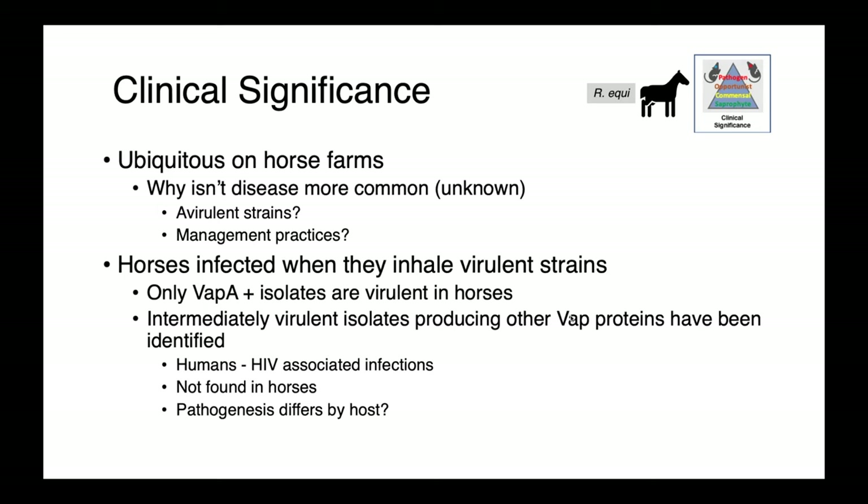One thing we do know with respect to pathogenicity is that we only see disease in horses caused by VapA-positive strains — the virulence-associated protein A strains. Intermittently virulent isolates producing other VAP proteins have also been identified as a cause of disease in people who have HIV and HIV-associated infections. Interestingly, these aren't found in horses, so there may be some species-specific differences in disease pathogenesis.